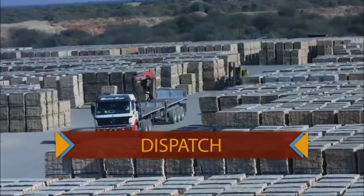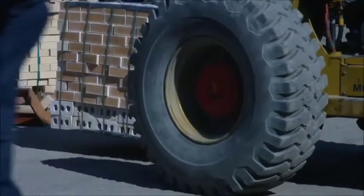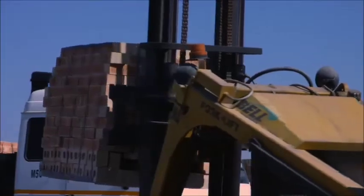A normal truck can take 120,000 individual bricks. Makoro currently supplies to Namibia, South Africa, Zambia and Botswana. Only the surplus product is supplied to the local region.